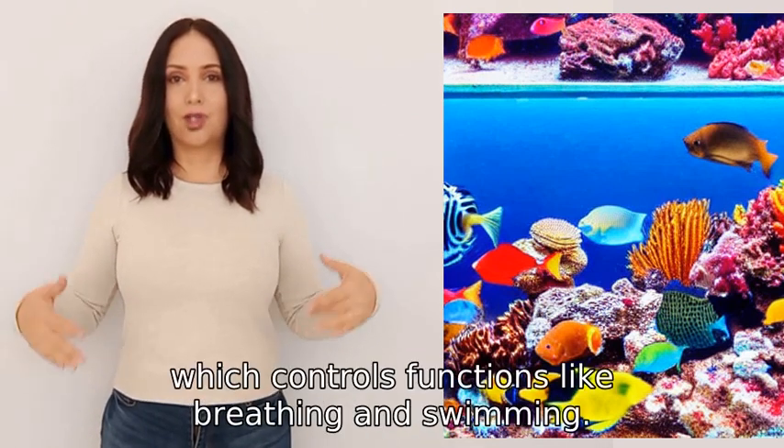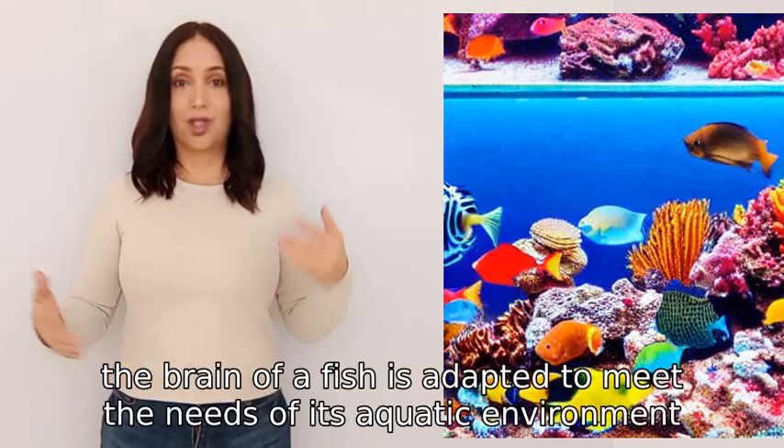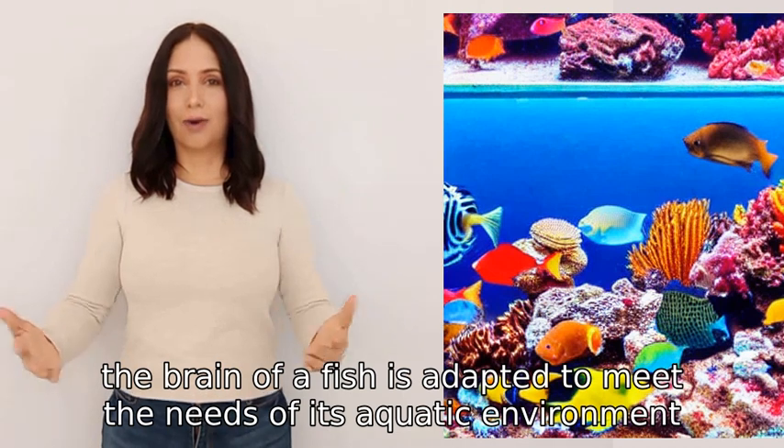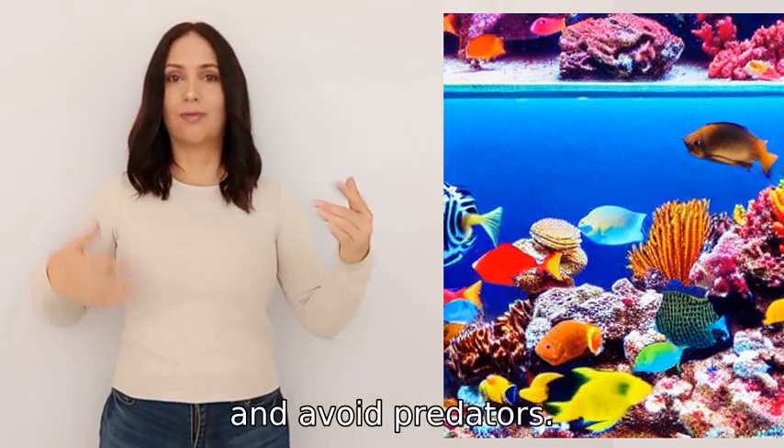which controls functions like breathing and swimming. Overall, the brain of a fish is adapted to meet the needs of its aquatic environment, allowing it to navigate, hunt for food, and avoid predators.